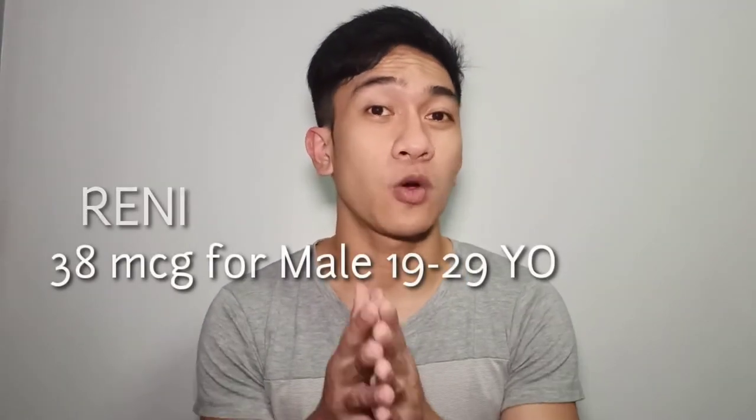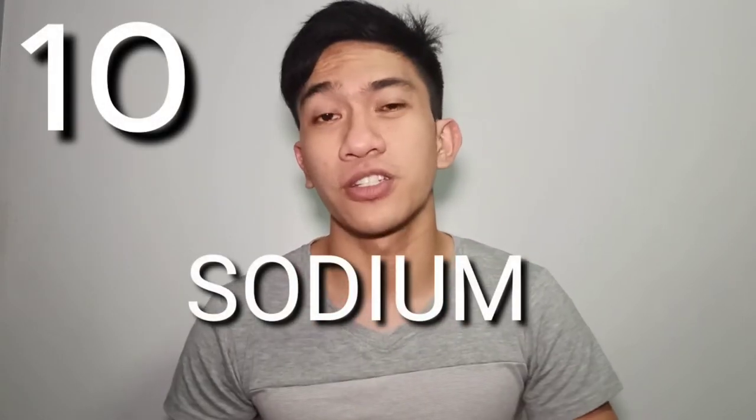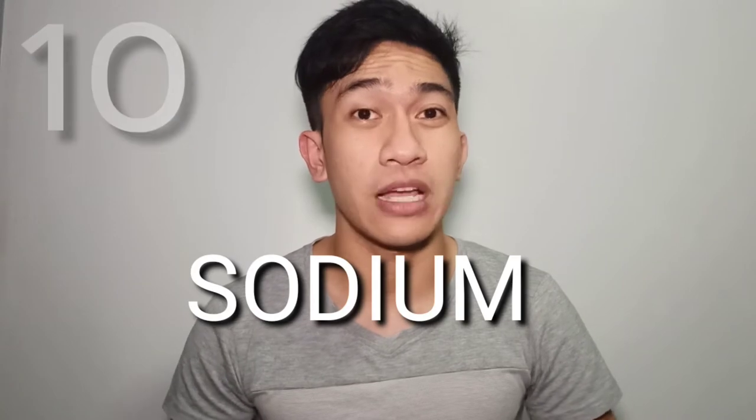Wheatgrass always means a nutritious amount. So without further delay, let's go to the next one, which is sodium. It is involved in cellular function, fluid regulation, and electrolyte balance. This is an electrolyte or mineral that should be limited.